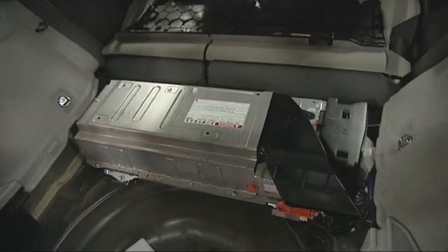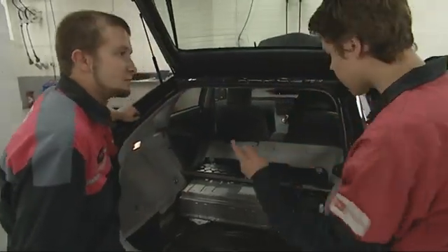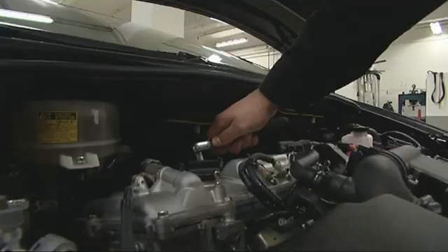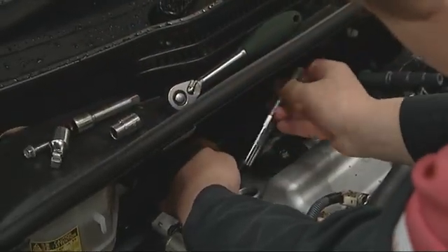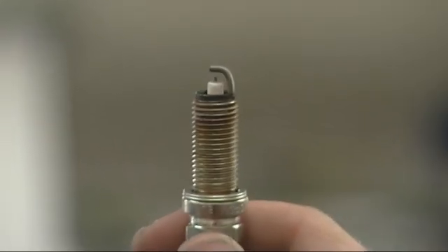Zach points out the hybrid battery — the component that gives everything its power and makes the car unique. As an automotive technician you can expect to work on all sorts of vehicles from old to new, including commercial and passenger cars, so there are lots of areas to get into. The spark plugs were checked and are okay, so it's time to investigate further.